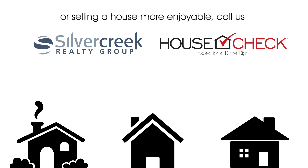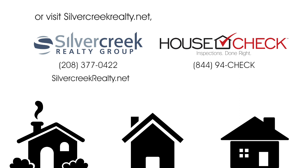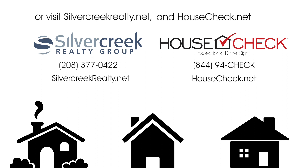For more information on how Silver Creek Realty and HouseCheck work together to make buying or selling a house more enjoyable, call us or visit silvercreekrealty.net and housecheck.net.